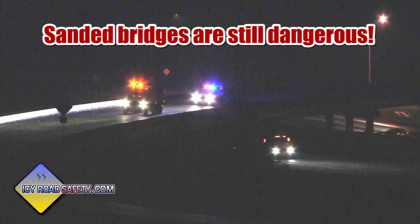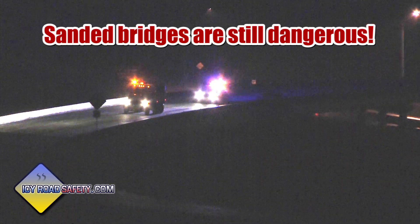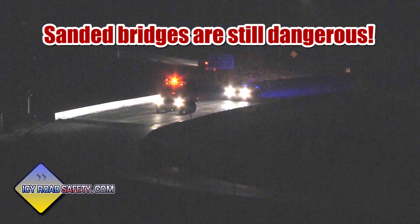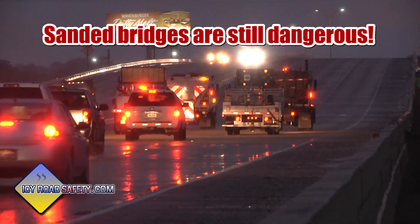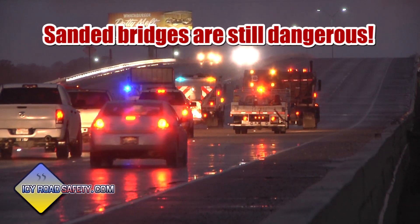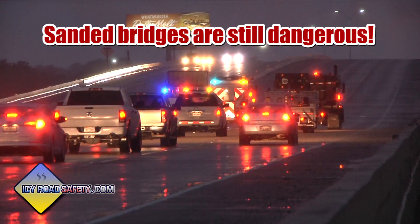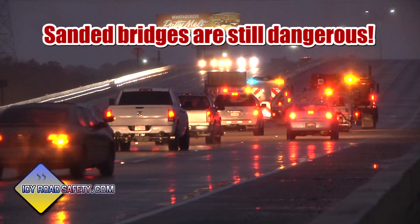If you live in a region where sand is used instead of salt to treat bridges, keep in mind that sand does not melt the ice. It only serves to provide a small amount of traction to keep traffic moving. A sanded bridge is still very slick and dangerous and requires reduced speed to negotiate safely. This accident happened on a bridge that was sanded.